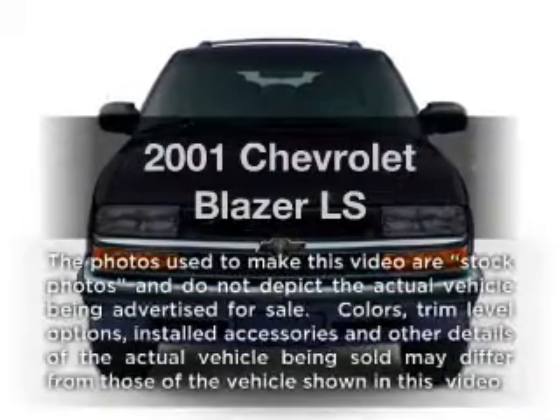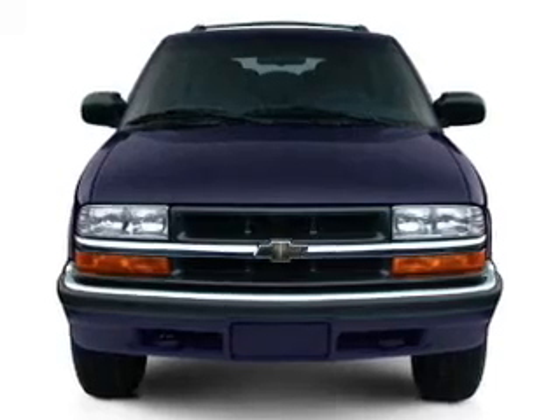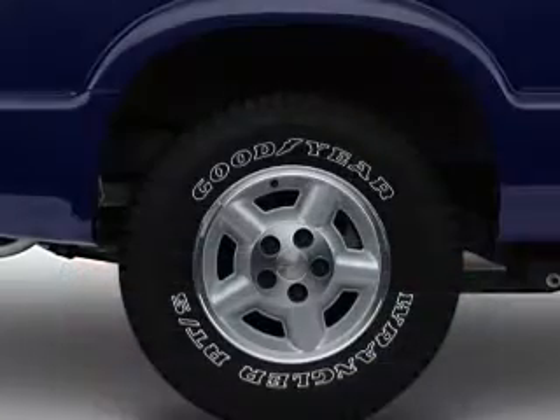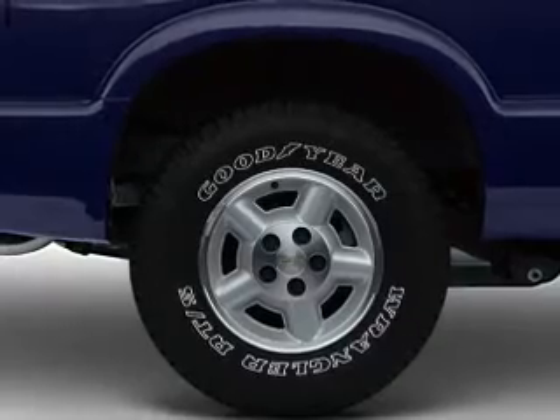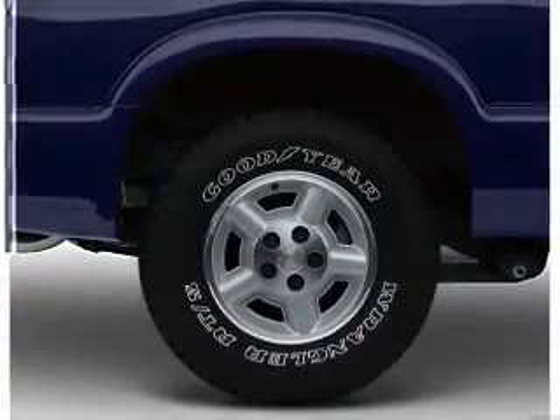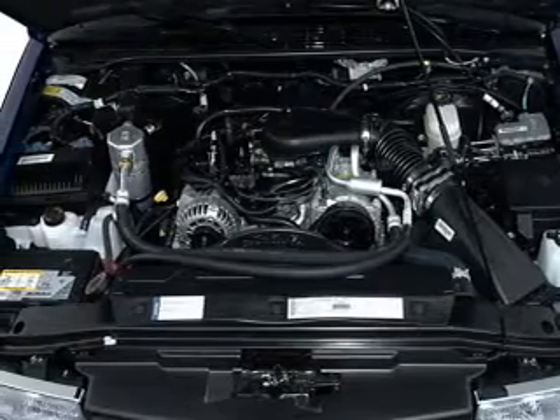Imagine yourself in this 2001 Chevrolet Blazer. Everything you need under one roof with this great vehicle. With a solid 6-cylinder engine connected to a manual transmission that will keep you in touch with your vehicle. Stand out from the crowd with premium wheels. The anti-lock braking system will help deliver you safely to your destination.